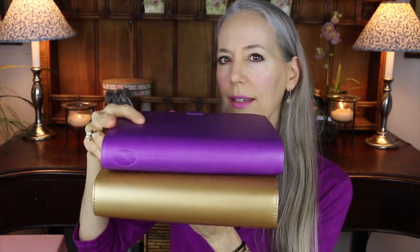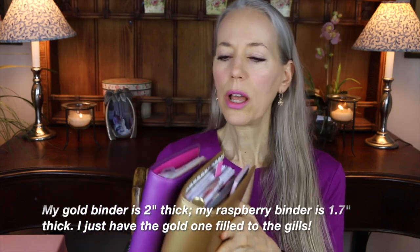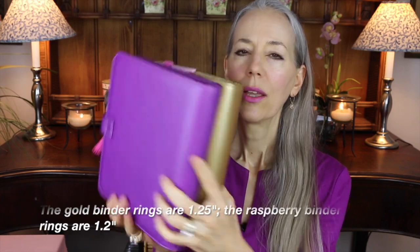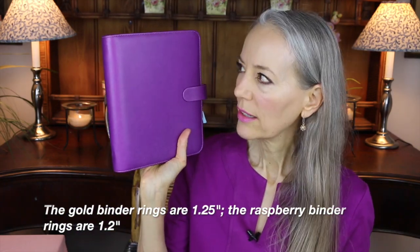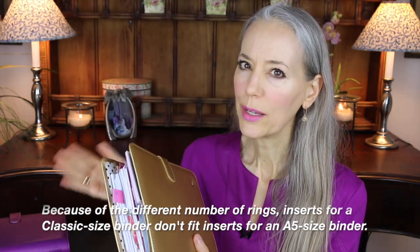This is the classic size. It is sort of equivalent to the A5 size — this is an A5 in Filofax. You can see they're a little different. My classic size is a bit thicker so I think the rings are bigger. They're not exact size but they're very close. The key difference is the rings: the Filofax has six rings and the classic size in the Franklin Covey has seven rings, so they're not compatible when it comes to rings.